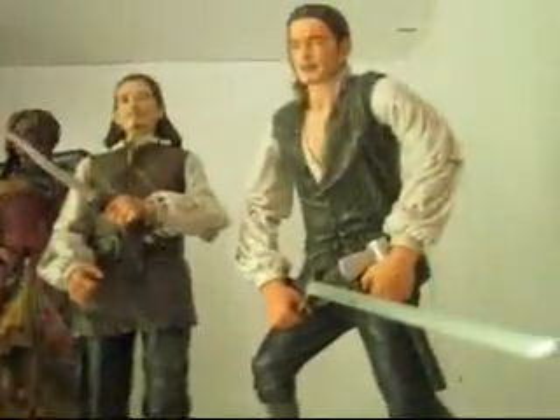Hi everyone, this is Ahsoka and Padme, and this is our combined YouTube channel Ahsoka and Padme 436. Today we're going to be showing you our Pirates of the Caribbean merchandise collection, which includes action figures, Disney pins that we got in Disney World, posters, DVDs, the whole line.